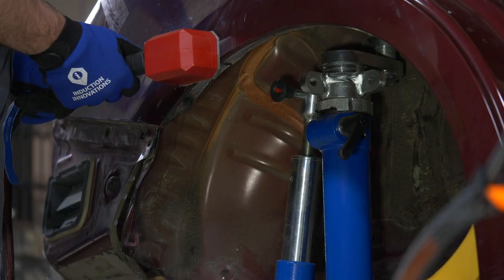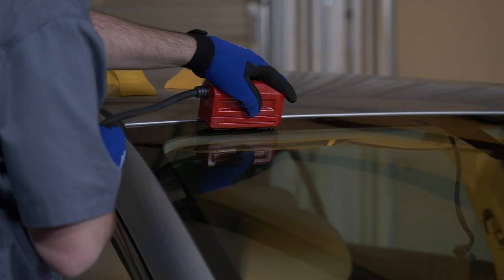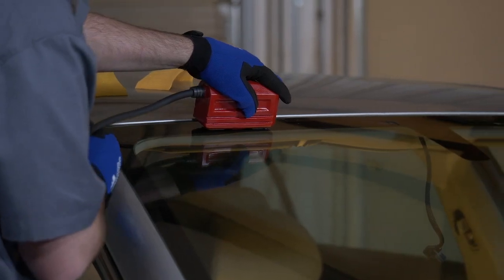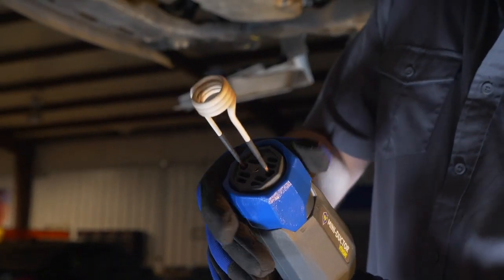Induction Innovations has harnessed the power of invisible heat with induction heating. It offers a combination of speed, consistency, and control — all by using flameless heat generated by electromagnetic waves.